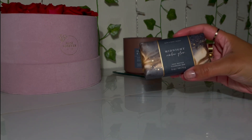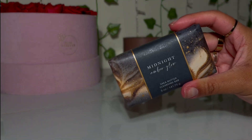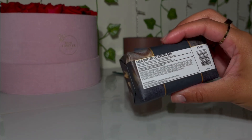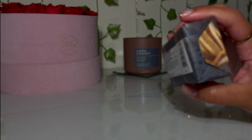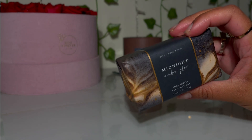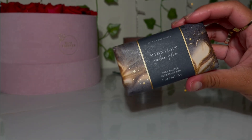The first bar I grabbed in the sale was Midnight Amber Glow — this is their Shea Butter Cleansing Bar. I wanted to try it because I do like Midnight Amber Glow. I like the body mist more than the body cream, lotion, and shower gel, so I wanted to see if I'd like this. I'm not really a fan of their bar soaps, but I grabbed it because it was on sale and it smells good.